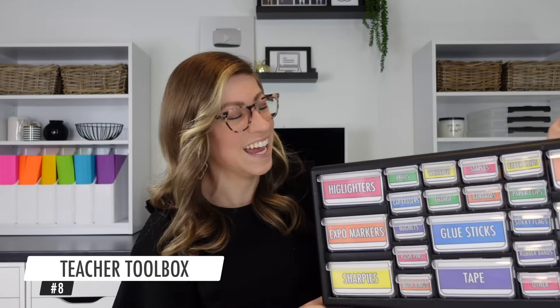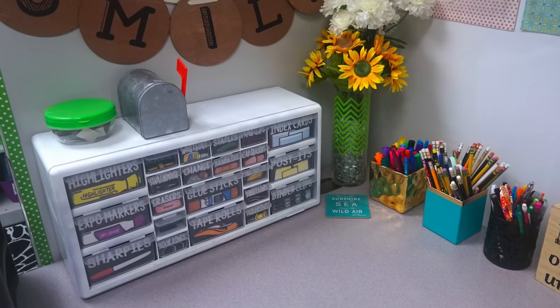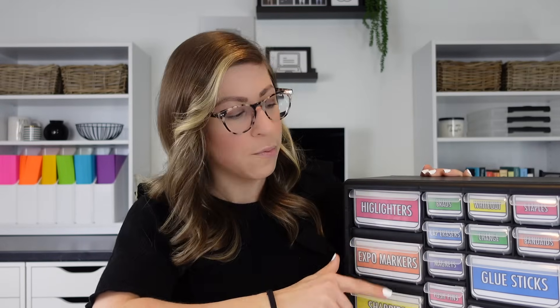Number eight is my teacher toolbox. I've had one since the summer before my first year of teaching — it's one of those things I saw on Pinterest that actually worked. Once I had it in my classroom, it fit all of my needs perfectly. There are larger drawers and smaller drawers to keep small supply items like staples, paper clips, and push pins organized and easy to access. You can add labels inside the drawers using double-sided sticky tape — these labels are in my TPT store.